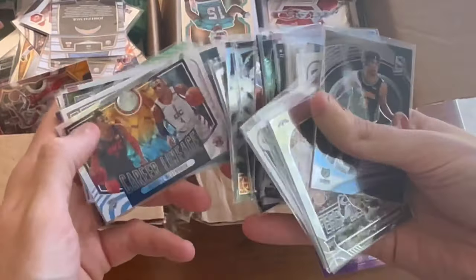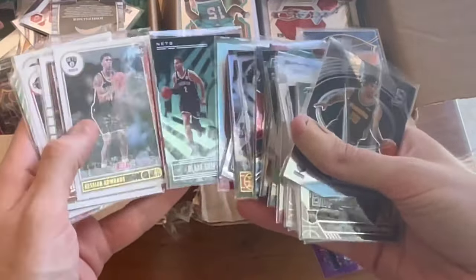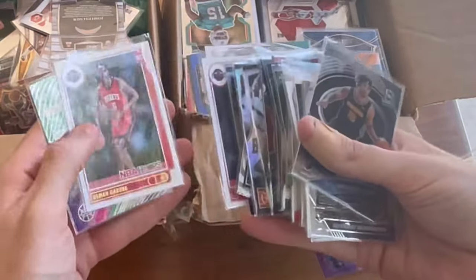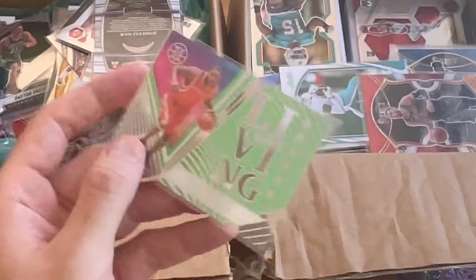I heard Russell Westbrook just signed an $8 million deal for two years with the Clippers. Kind of seems like they got him at a steal, but I don't know — he can also take away from a team, even though he is a stud. That's a sweet card — Illusions green, Living Legends, T-Mac. That's a sick card there.